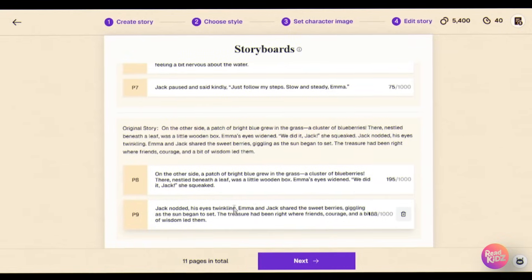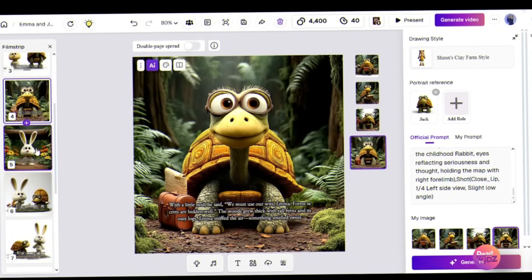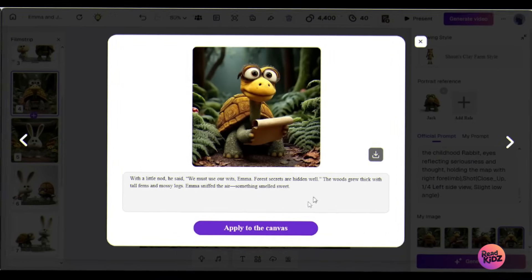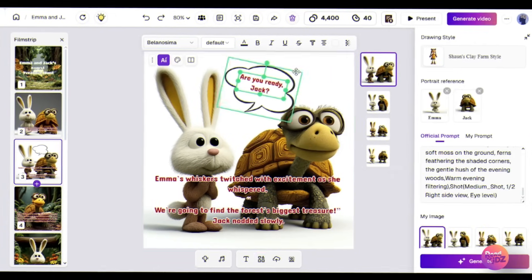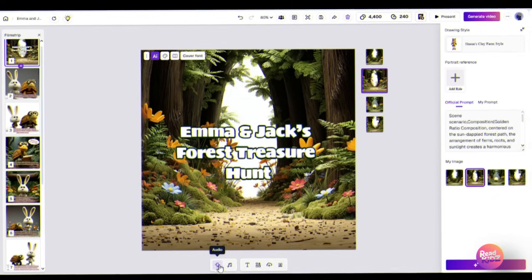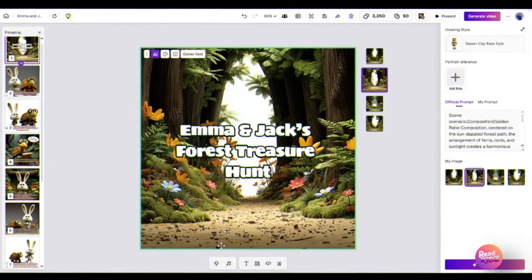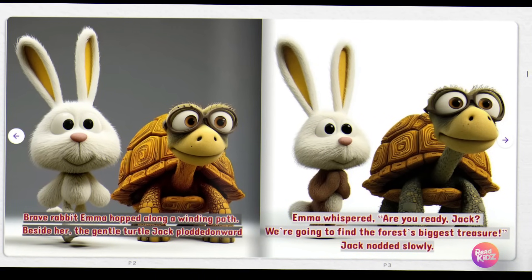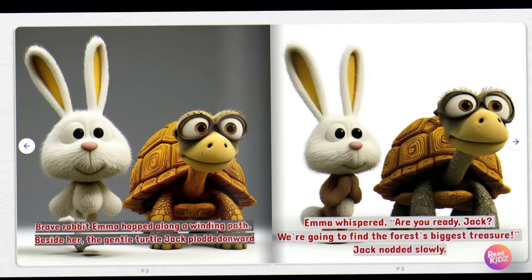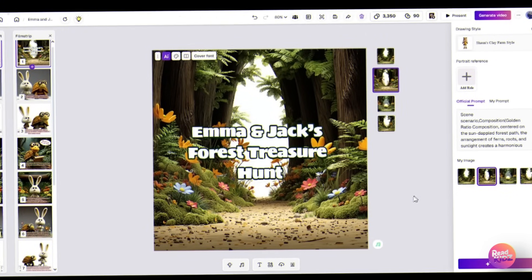Now we head to the storyboard, and yes, you can fully customize it if you want changes. ReadKids splits the story into scenes and generates 4 stunning illustrations for each one — just pick the one you like and keep going. Once all scenes are ready, the canvas editor lets you adjust fonts, add effects, or even speech bubbles. Now you can preview it. You're getting a choice to add narration and background music: choose a voice actor, generate audio, then pick a copyright-free track that matches the mood. Finally, preview the full book — it's truly mind-blowing.